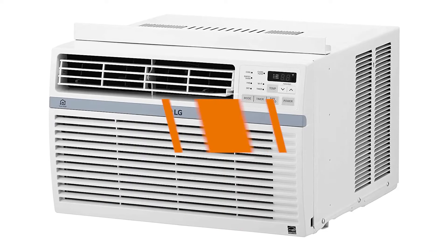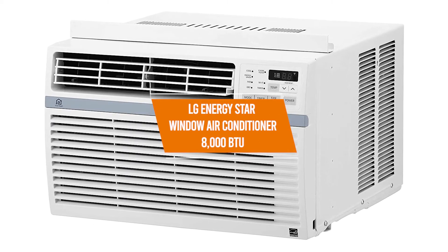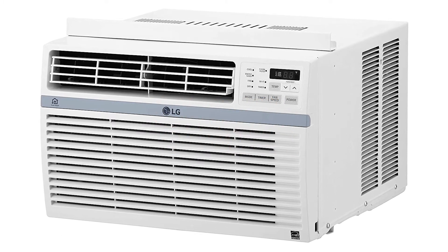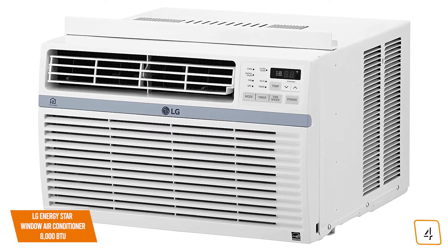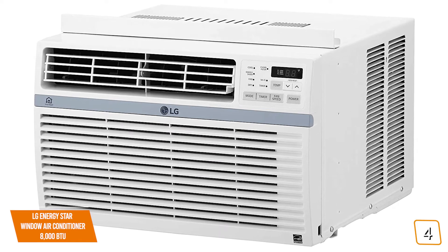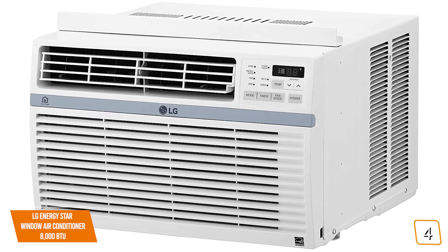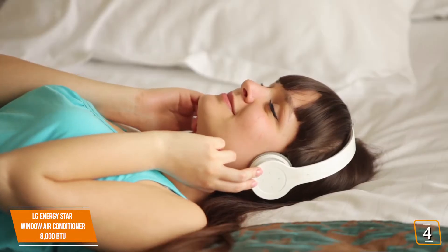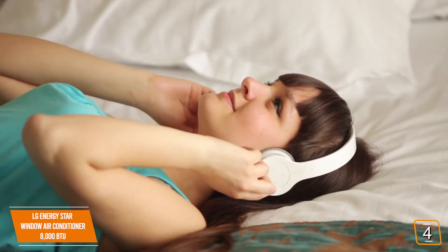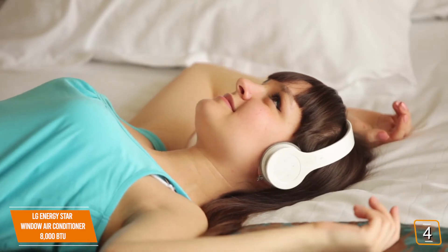The fourth product on our list is the LG Energy Star Window Air Conditioner 8,000 BTU. This is our best air conditioner for medium-sized rooms. If you're looking for an energy-efficient air conditioner with Wi-Fi for your medium-sized space, then the LG Energy Star Window Air Conditioner is one of the best options for you. Currently priced at $320, the Energy Star easily cuts through the heat in medium-sized spaces with several cooling features, including built-in Wi-Fi for added convenience.